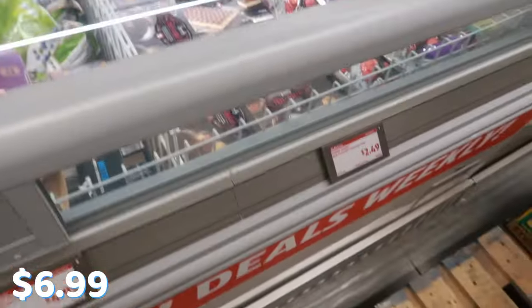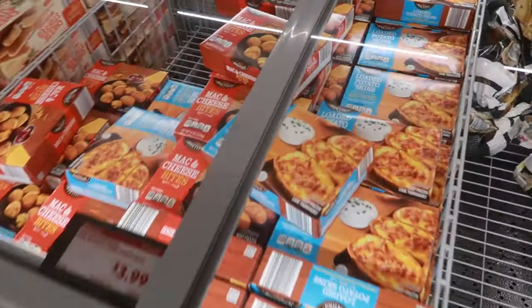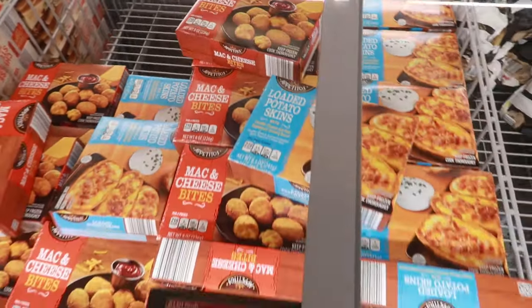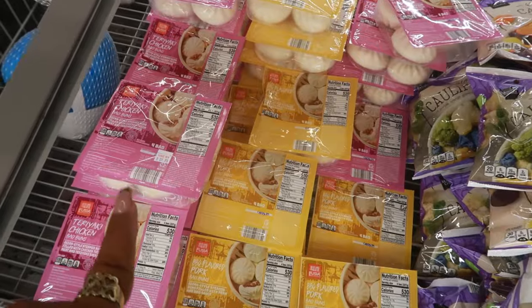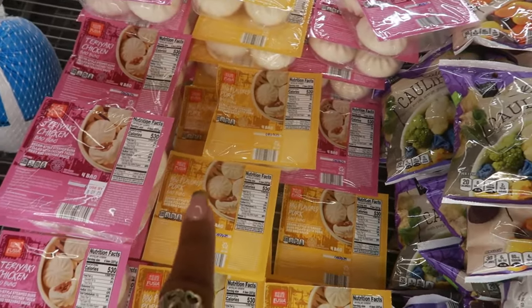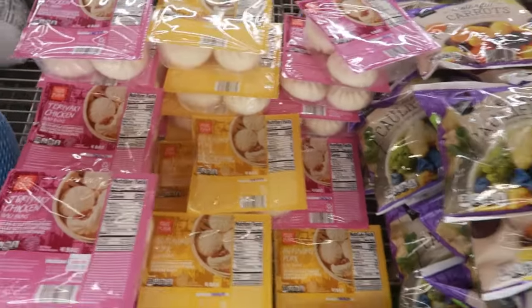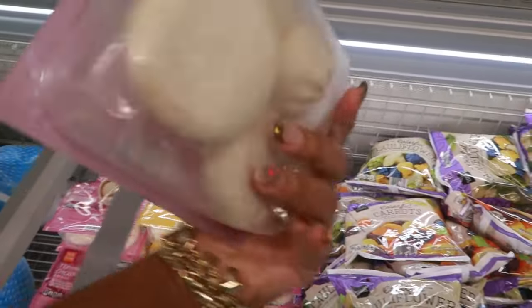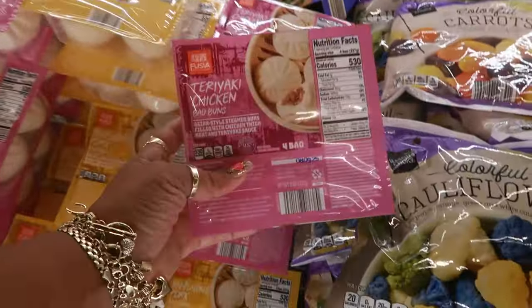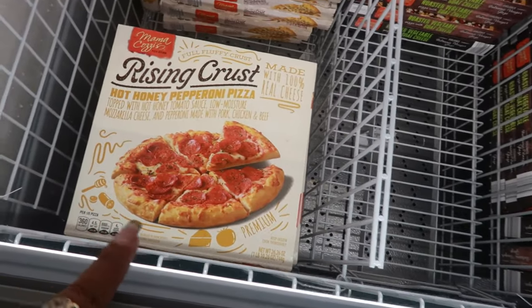Some stuff doesn't have prices today so I'll put them on screen. There are loaded potato skins and mac and cheese bites for $3.50. They have bao buns — barbecue pork flavored or teriyaki chicken — four in a pack. My kids love these things.